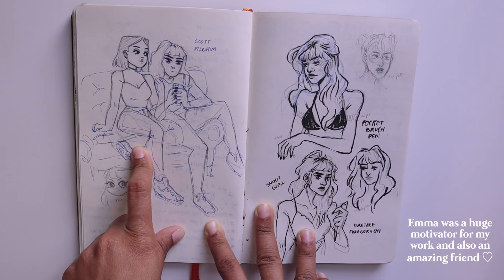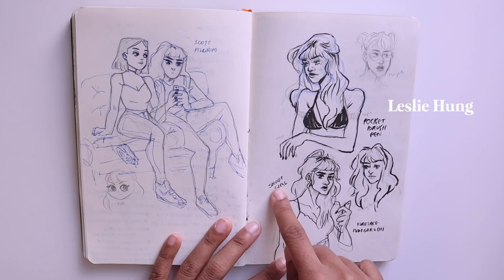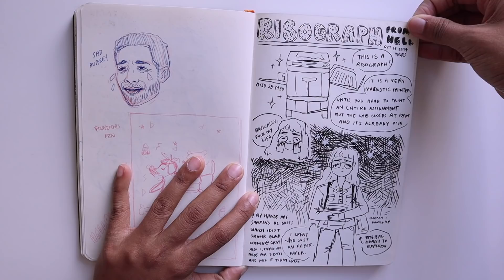You'll see that I draw Emma and myself a lot in the sketchbook because she was the only friend I had at the time. A way that I expanded my style just as an exercise was to draw in different styles — over here I'm trying Bryan Lee O'Malley's Scott Pilgrim style and over here you can see me trying Leslie Hung's Snotgirl style. This is Drake. This was a risograph card I wanted to make for Halloween but I never actually got around to doing it.